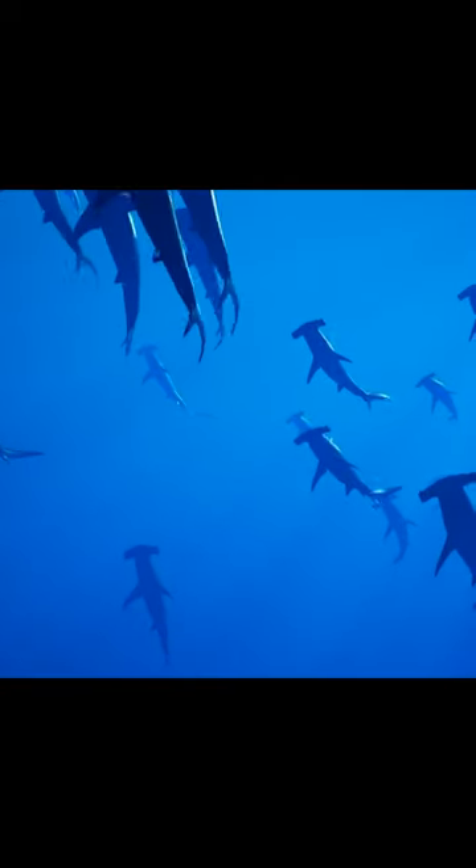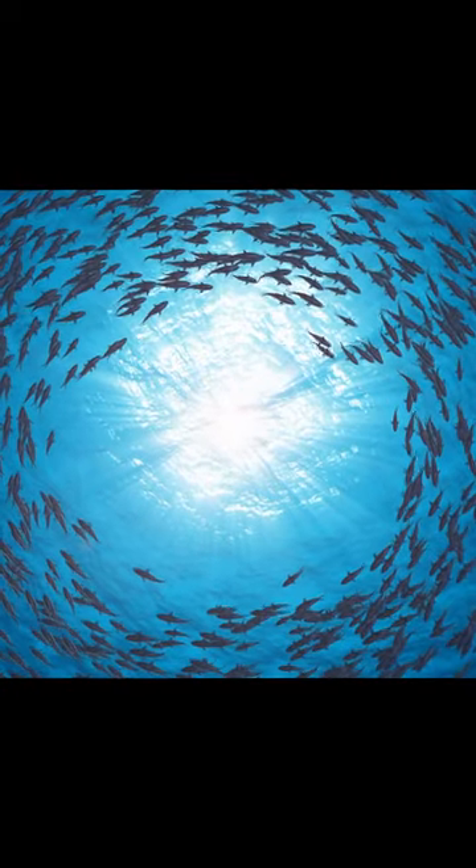Hammerhead sharks have a unique set of teeth. They have sharp, serrated teeth designed for tearing and capturing their prey, such as fish, squid, and even other sharks.